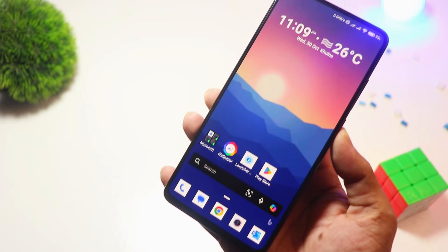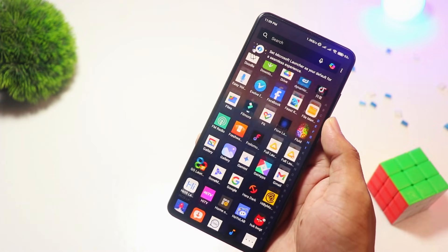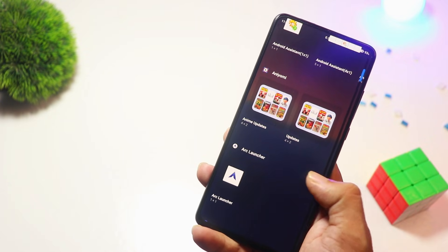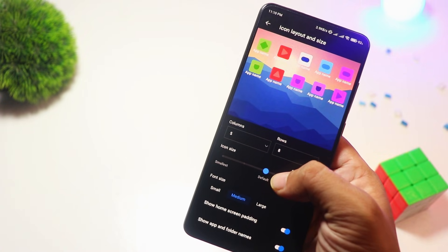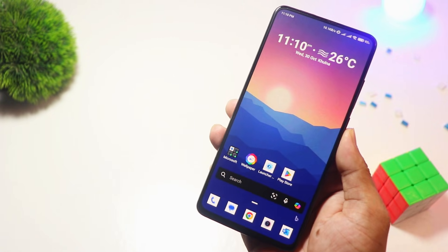At number two, we have Microsoft Launcher. For Windows users or Microsoft ecosystem fans, this one's a game-changer. Microsoft Launcher seamlessly integrates with Windows PCs, allowing you to sync tasks, calendars, and documents. It's feature-packed, yet lightweight, with a clean and professional design. Best of all, it's completely free and perfect for productivity-focused users.